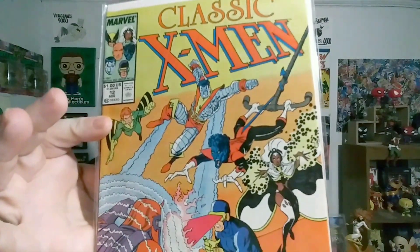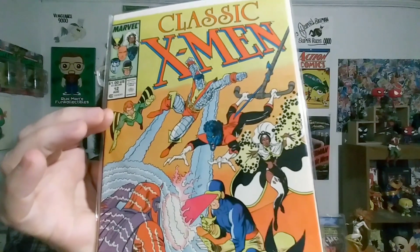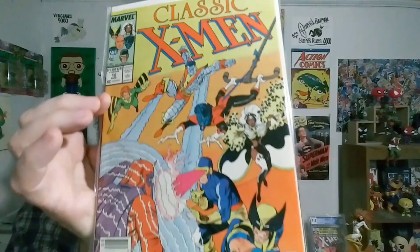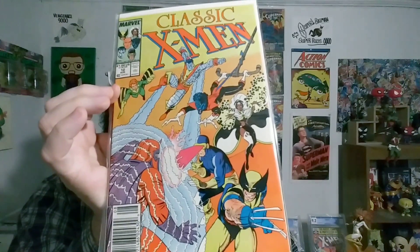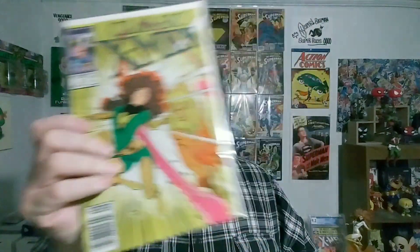This is issue 12. That's awesome, man — this is a take on the first issue, but it's got the new X-Men, like Wolverine, Storm, Nightcrawler, Colossus, and Banshee. Oh, this is a killer cover too. You cannot go wrong with a Phoenix cover. It's issue 13.